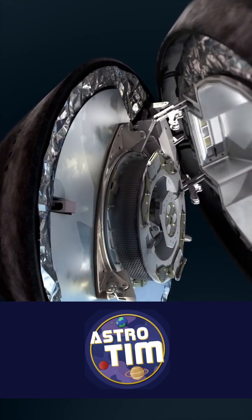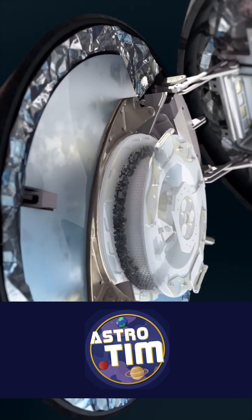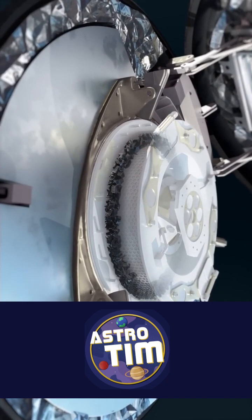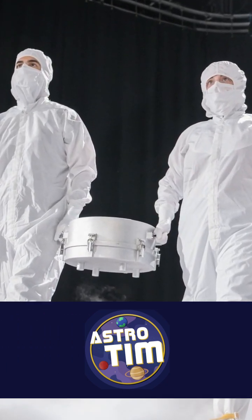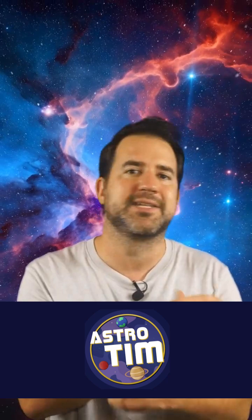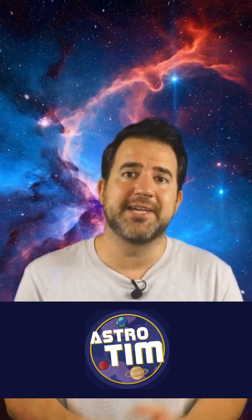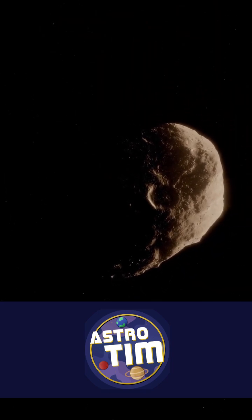The sample container contains the so-called tagsom head, which should actually contain the Bennu dust. But surprisingly, the entire sample container was already full of dust — a bit like when you buy cocoa in the supermarket, the packet leaks, and then the whole bag is full of cocoa powder. This means that we have much more of this cosmic dust than planned, and can therefore carry out many more analyses. That's great news.